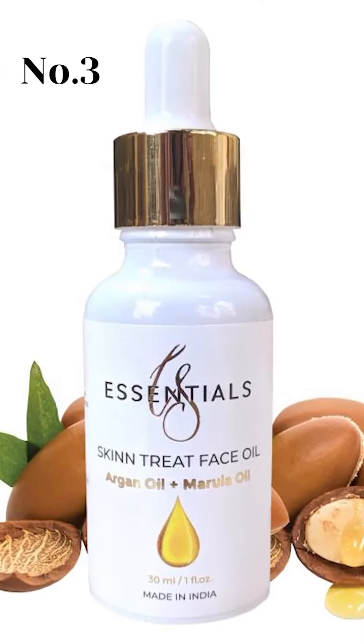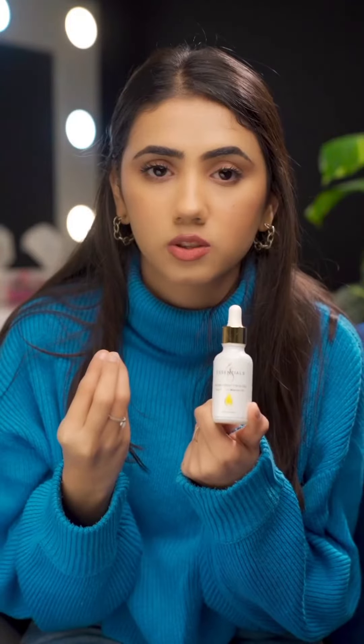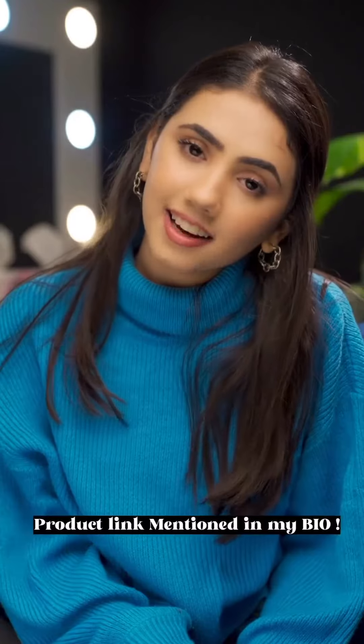The third product is for people who have very dry skin. Setting dry skin is really a task, especially in winter. This product is magic — it's the Sea Essential Skin Treat Facial Oil. You apply it before your foundation, and the foundation will blend easily. You can also use it in your skincare routine because it contains argan oil, making it very beneficial for your skin.